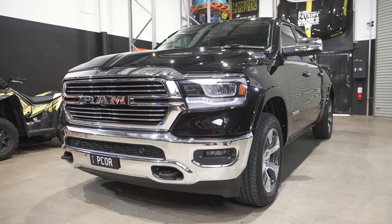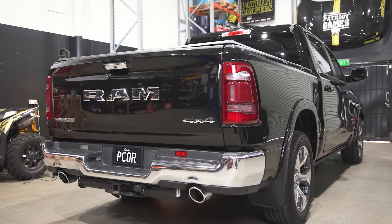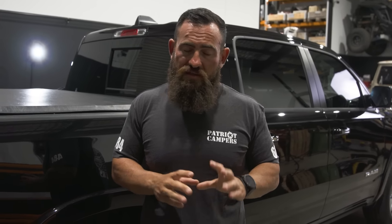So that's about the walk around the outside of the 1500. Let's jump inside and I'll show you the biggest change for RAM Trucks Australia in 2021, which is definitely the interior of these things. They are just next level — let's jump in and take a look.